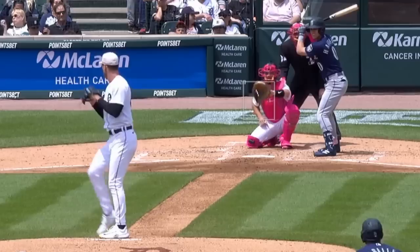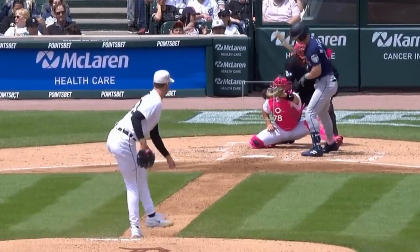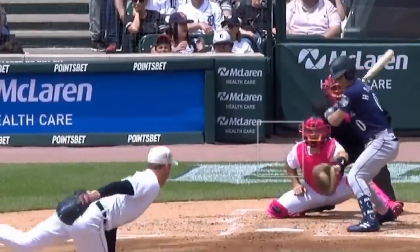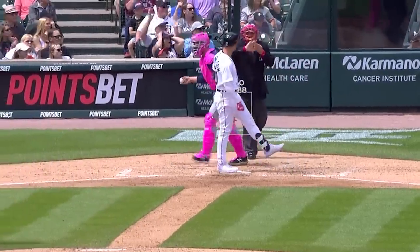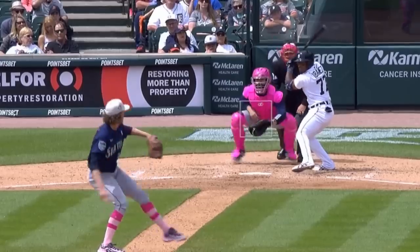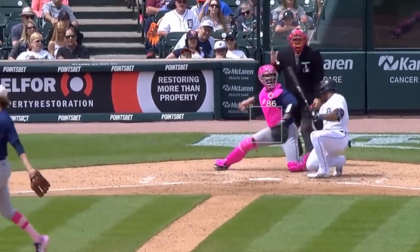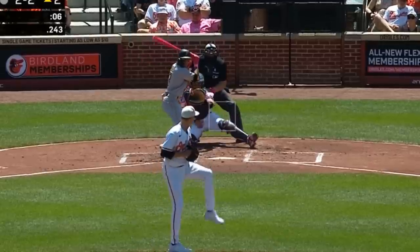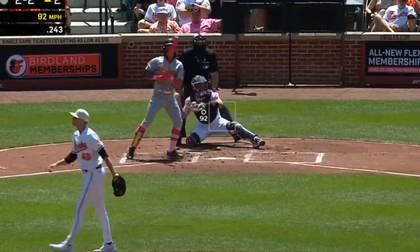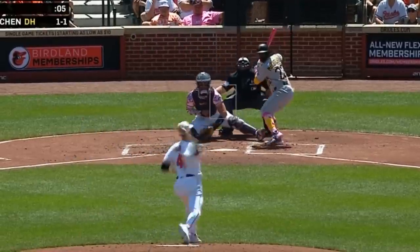Joey Wentz had this dirty curveball and had 3 Ks in 2 2/3 innings, giving up 3 earned runs. And he faced Logan Gilbert, who had 4 Ks in 5 2/3 innings and also gave up 3 earned runs — he really wasn't particularly sharp this game, though he did have these elevated splitters. Kyle Gibson had this sinker and changeup on his way to 5 strikeouts in 5 innings, giving up 4 earned runs.